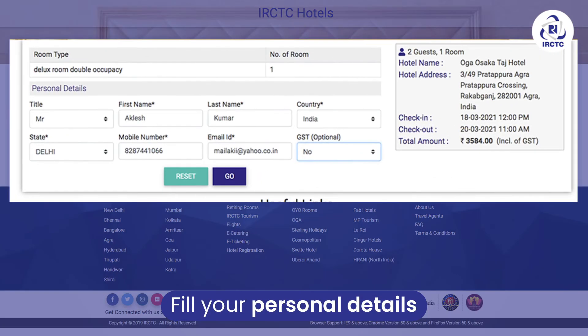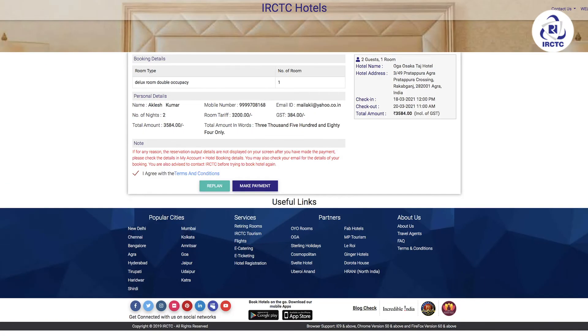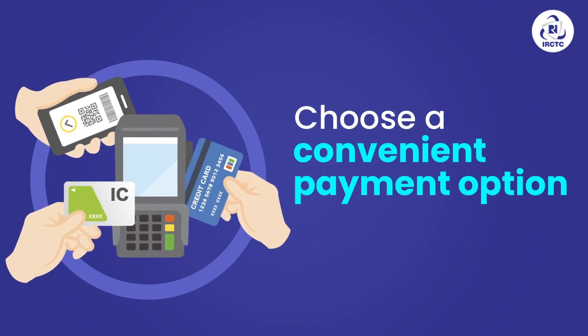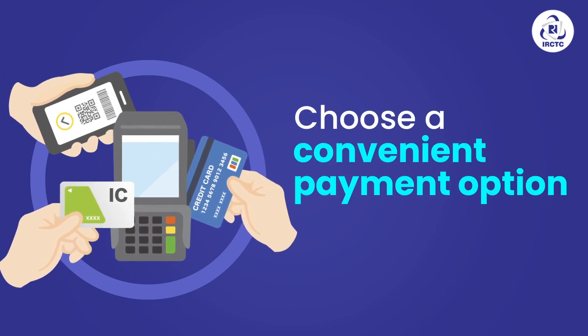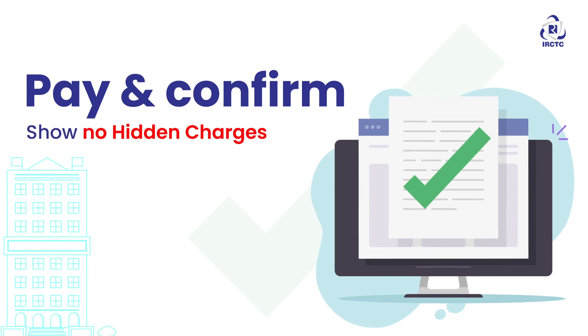Fill in your personal details. Verify the OTP sent on your registered mobile number. Choose from the given multiple payment options. Make payment and get confirmation of your booking on your registered e-mail ID with no hidden charges.